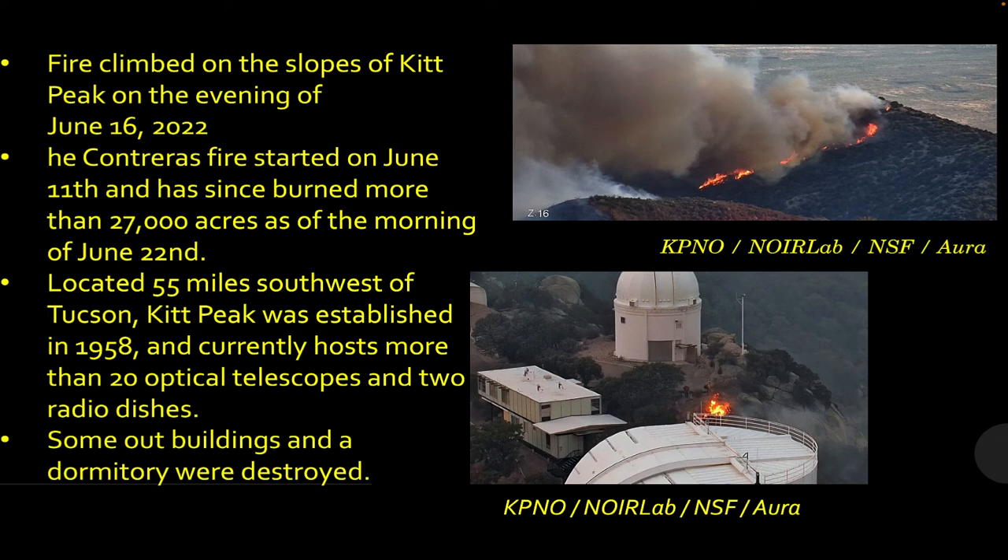Wildfire threatened the Kitt Peak National Observatory in June. Fire climbed the slopes of Kitt Peak mountain on June 16th, and by June 22nd, 27,000 acres had burned. The observatory is located 55 miles southwest of Tucson and about 110 miles south of Phoenix — from the mountain you can see the light domes of both cities. There are 20 optical telescopes and two radio dishes there. Some outbuildings and a dormitory were destroyed. I got observing time there in the late 80s and stayed in that dorm, so that's kind of sad.